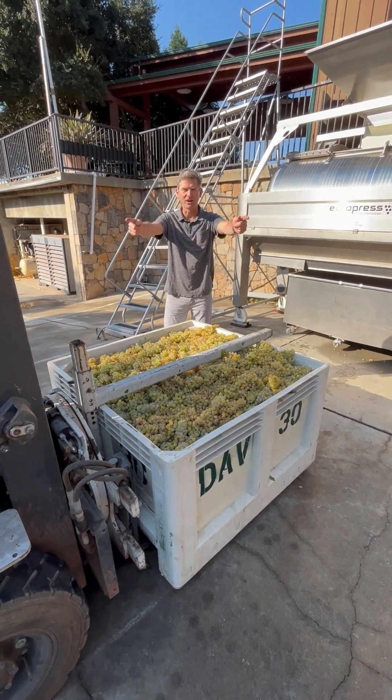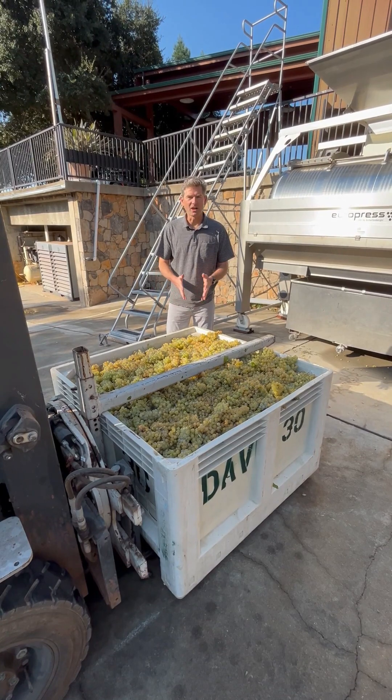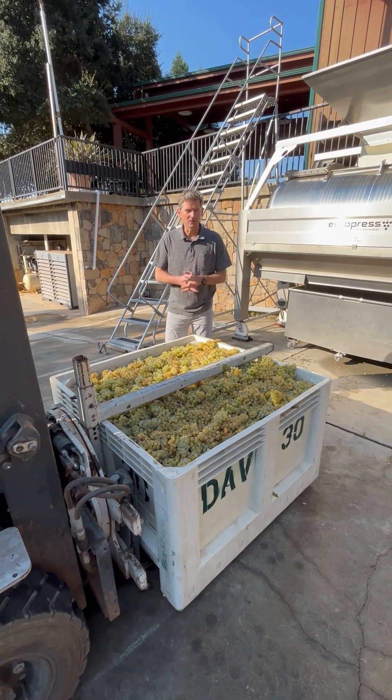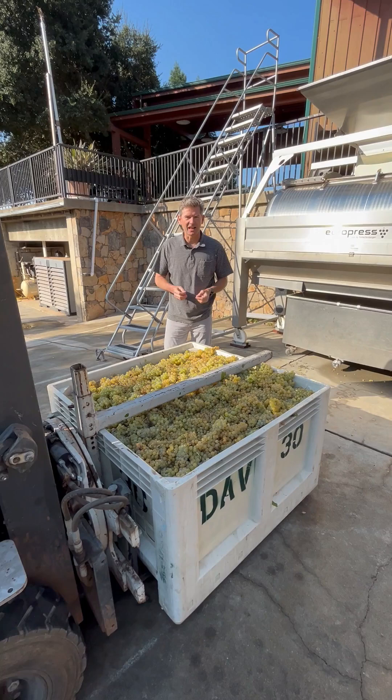Good morning! Here we are, David Arthur, Harvest 2023. We're just getting going with some of our whites. We've done a little rosé. We're working on the Spiano Petnat that's bubbling away. And then our Quattro Bianchi — that's what we're going to taste and check out today.